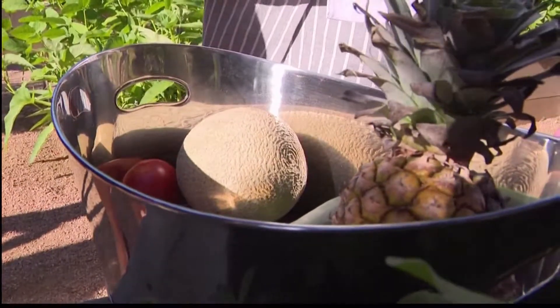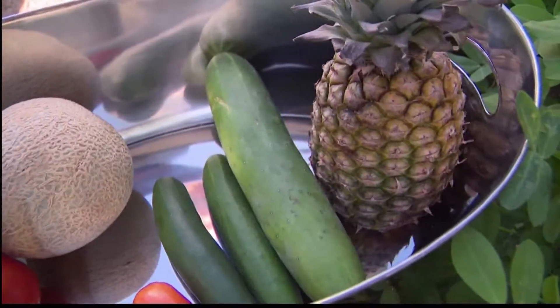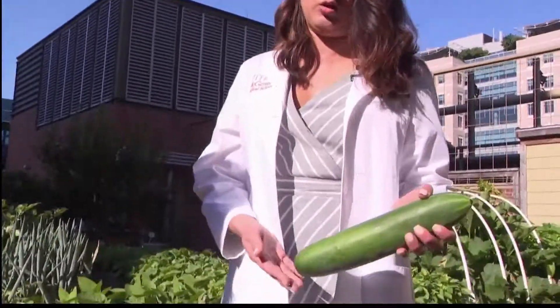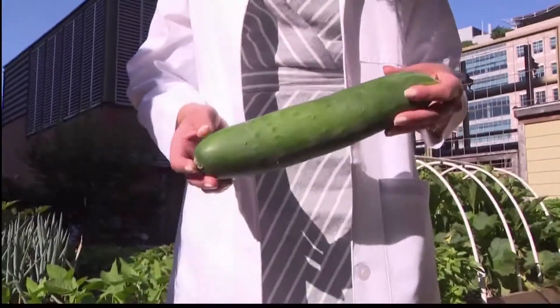These foods are all mostly made up of water, so they're perfect summertime snacks. The most hydrating vegetable you can eat is probably a cucumber, which has about 91% water content. The most hydrating fruit is probably watermelon — that's where the name comes from. Cantaloupe, tomatoes, and pineapple are all very water-rich and great snacks to bring along.